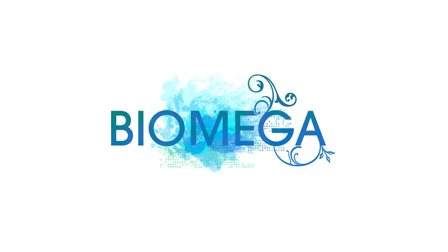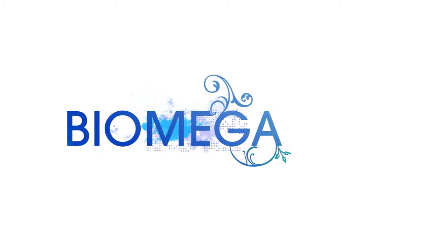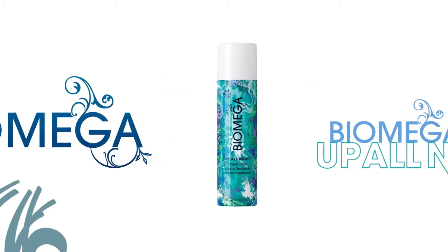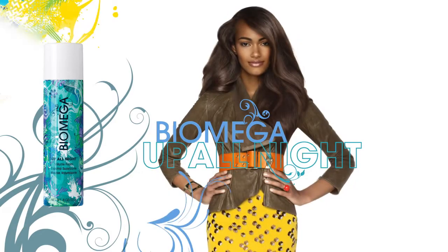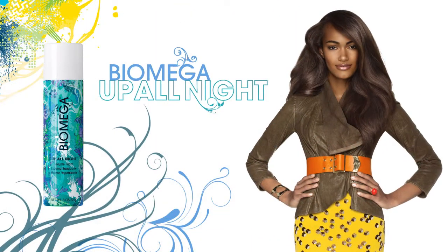Biomega is the breakthrough for healthier hair and longer lasting color. On naturally curly hair, Biomega Up All Night creates smoothness, pliability, and flexibility with brilliant shine.